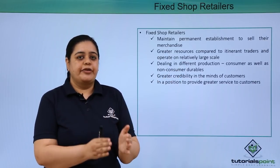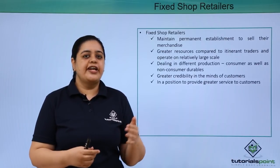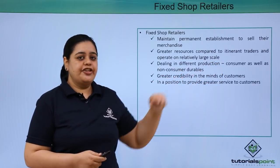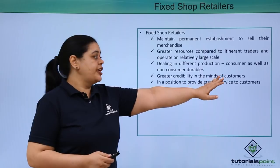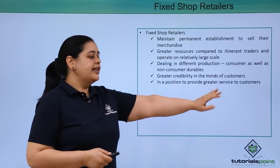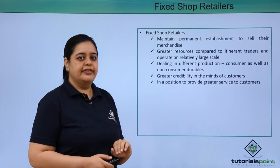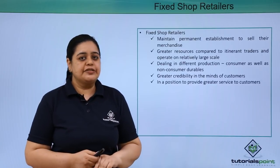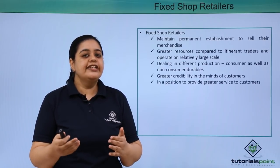Because they have a fixed shop, they have storage area and people come regularly to them because they are aware that this person is going to be here day in day out. Compared to itinerant traders who keep on changing their place of business, fixed shop retailers operate on a larger scale. They deal in consumer goods as well as non-consumer durables. Because they have a fixed place of business, customers have great credibility with these fixed shop retailers. They are in a position to provide greater service to customers because customers can approach them easily and they generally deal with regular customers.